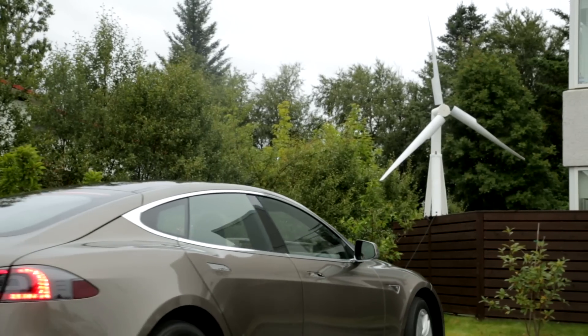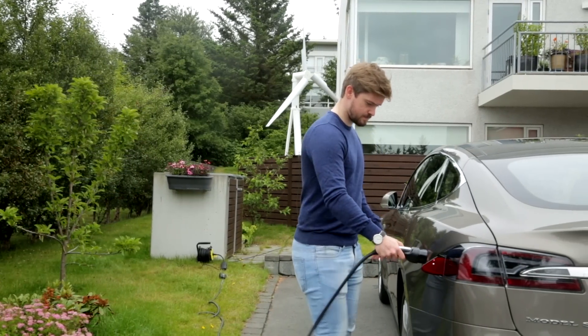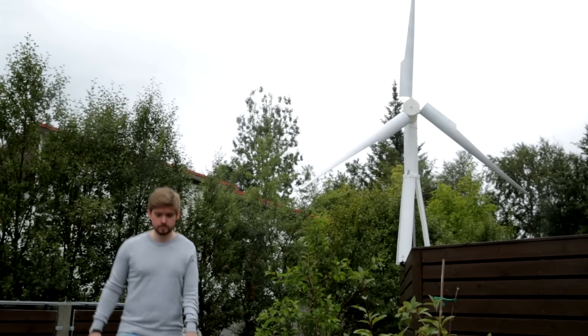With the 2500 watt version you can power up your home, your electric car, or large cottage, and the 400 watt version is ideal for your portable entertainment system.